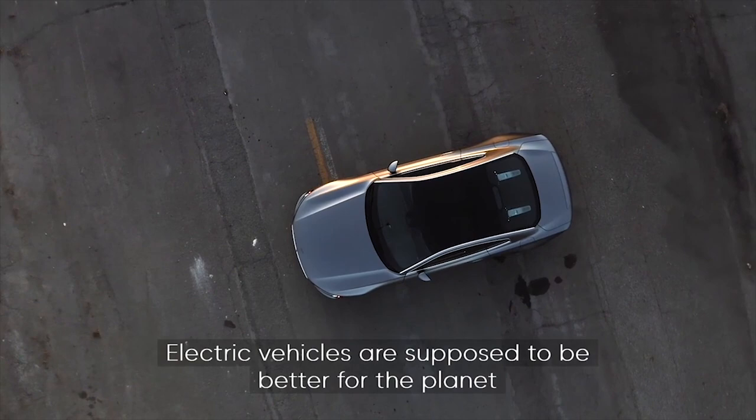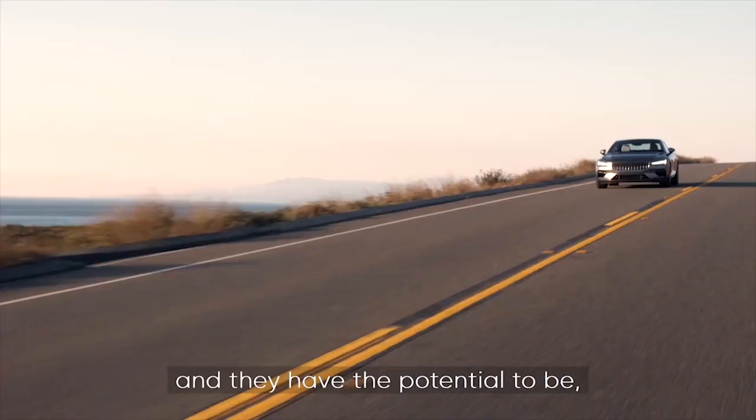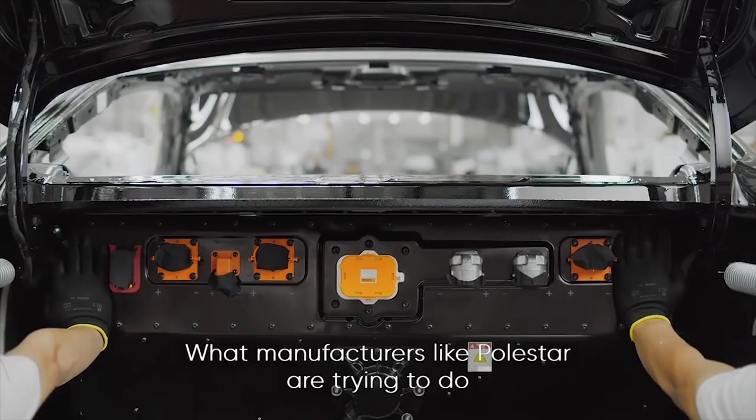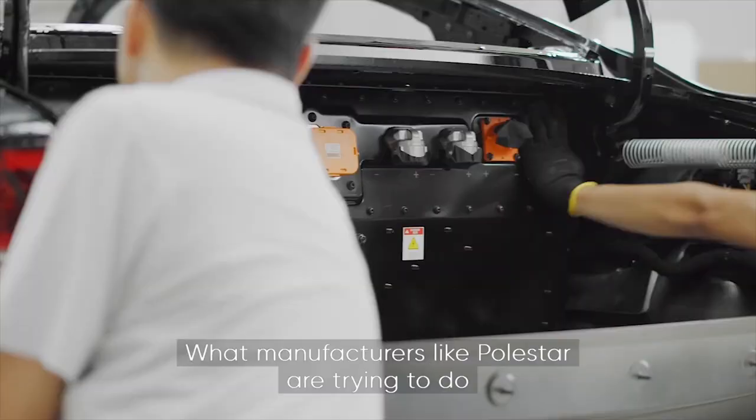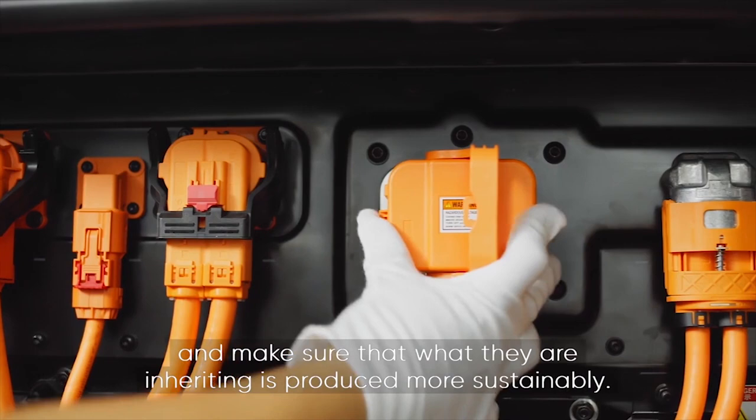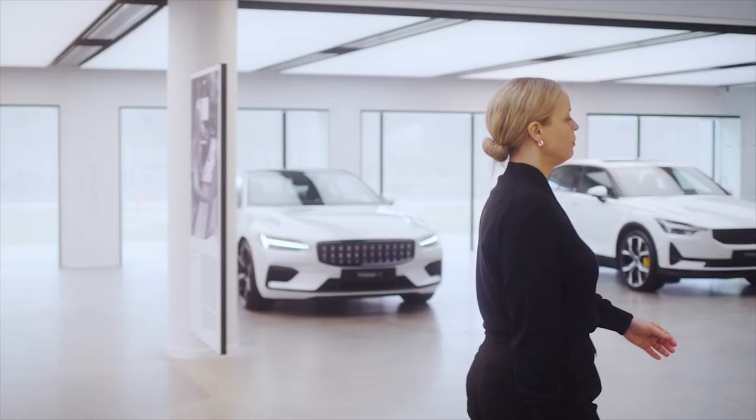Electric vehicles are supposed to be better for the planet, and they have the potential to be, but it isn't right that something we're relying on to make the energy transition real should either damage people or planet. What manufacturers like Polestar are trying to do is find the more sustainable manufacturers in the supply chain and make sure that what they are inheriting is produced more sustainably.